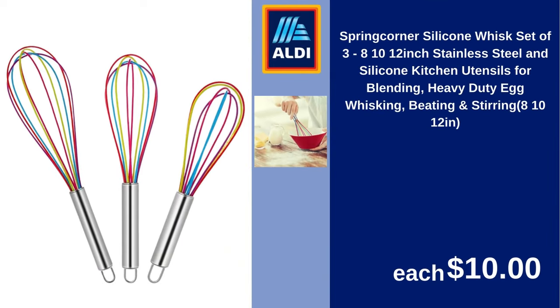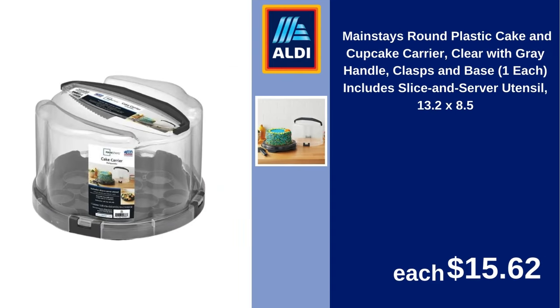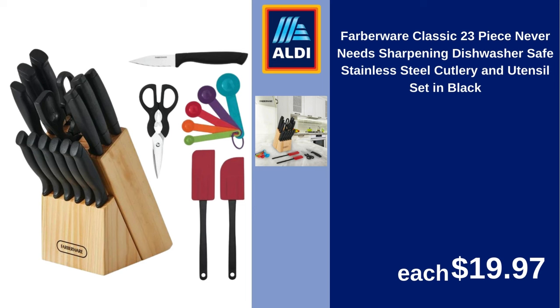Spring Corner Silicone Whisk Set of 3, 8, 10, 12-inch Stainless Steel and Silicone Kitchen Utensils for Blending, Heavy Duty Egg Whisking, Beating and Stirring $10. Calrin Rolling Bar Cart with Wheels, Beverage Serving Cart with Wine Racks and Glasses Holder, Coffee Bar Cart for the Home Party $79.99. Mainstays Round Plastic Cake and Cupcake Carrier Clear with Gray Handle Clasps and Base, Includes Slice and Server Utensil, 13.2 x 8.5 $15.62.